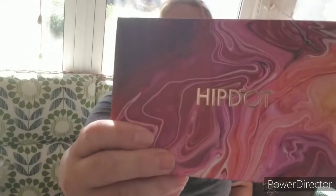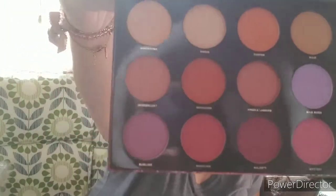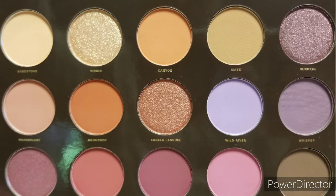Next on the list is by HipDot — the Zion eyeshadow palette. It's inspired by the majestic beauty of the natural-sweeping Utah Canyons, featuring dramatic reds, deep oranges, and rich purples. It's cruelty-free, talc-free, paraben-free, phthalate-free, and mineral oil-free. This is valued at $30, so already it's more than the cost of the box. It's a pressed pigment, and these are really some nice colors. I do like those — I'm excited about that.